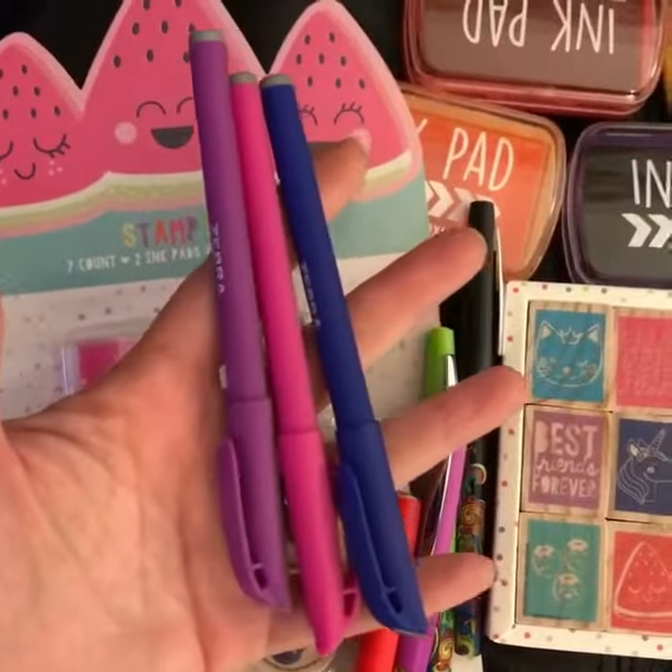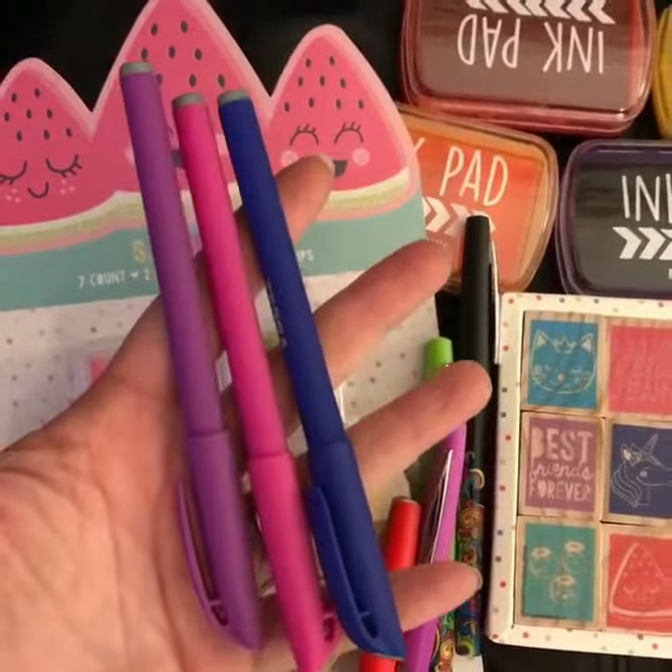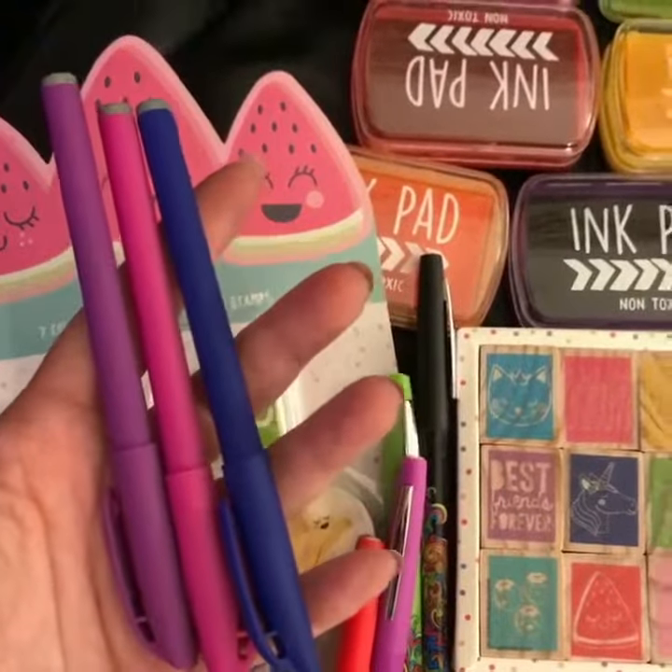I also grabbed some pens — I went crazy! I always go crazy when I see pens. Actually these are gel tip pens; they write so darn good, and they were actually from Dollar Tree. Have a great night!